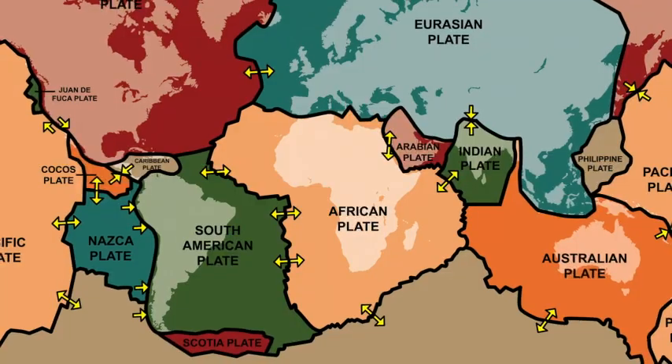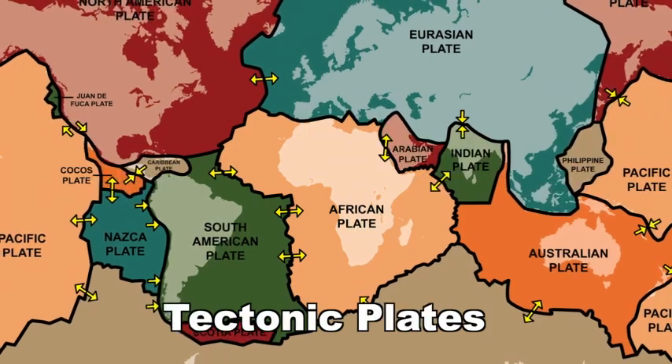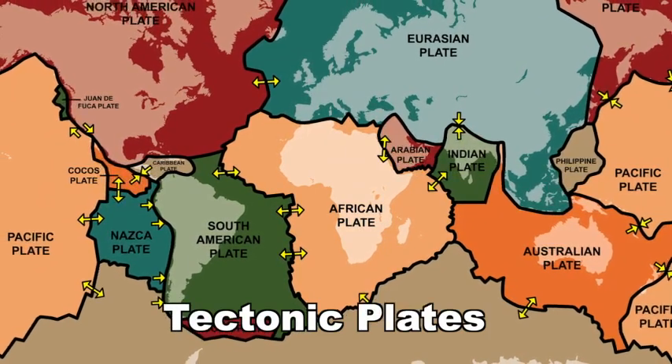Back when our world was one big continent, the movement of the mantle's heating, rising, cooling, and sinking caused the lithosphere to break into many pieces. These broken pieces are now known as tectonic plates and act as a type of skin for the Earth. Tectonic plates are constantly moving and shifting. Most of the time, this movement is so slow we have no idea it is even happening. Scientists believe that the Earth now has seven major tectonic plates.